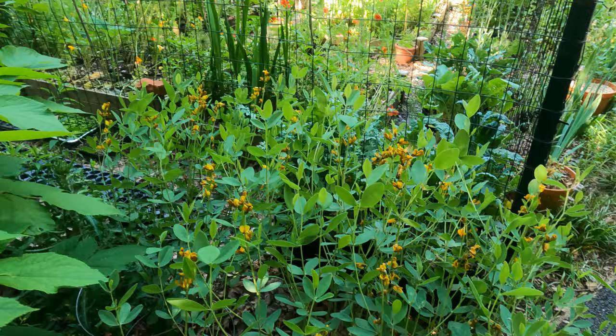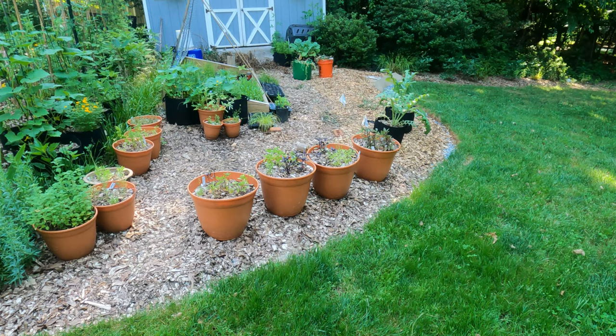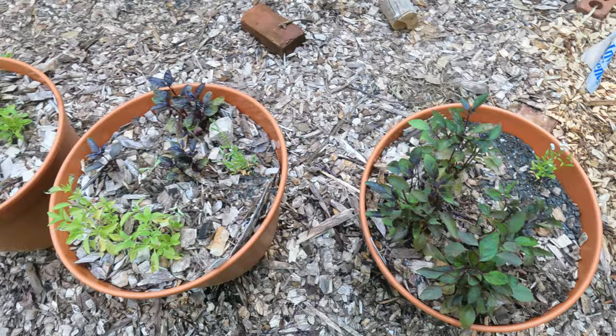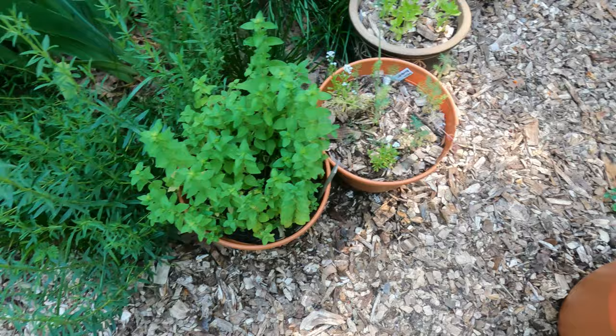Now let me take you over to my quote-unquote deer-resistant veg patch. Here's my row of basils - they don't look fantastic. The one that looks great is this aromatic OG - I've chopped it back a couple of times. But this oregano does look great, and once it starts blooming the pollinators will love it.